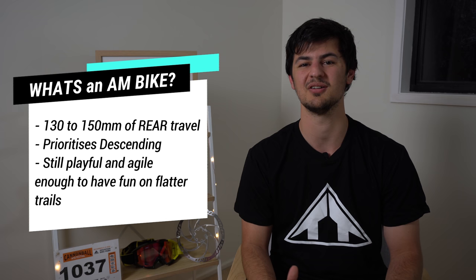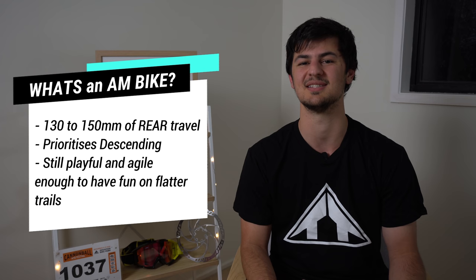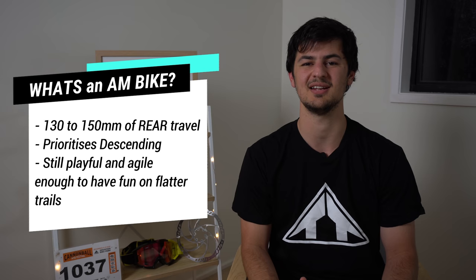For me, it's a bike that has around 130 to 150 millimeters of travel. It's a bike that prioritizes descending over climbing, however it's still relatively an all-rounder — more of a descender's trail bike. It's still versatile enough to have fun on more undulating terrain and it retains that poppy nature of a shorter travel bike. If you prefer a bike that balances descending with climbing, I recommend checking out my shorter travel trail bike buyer's guide. I'll put the link in the description.